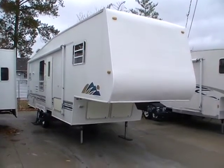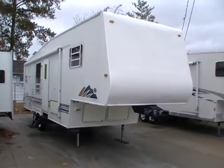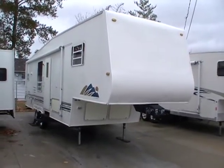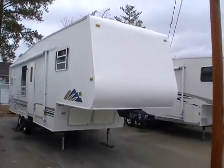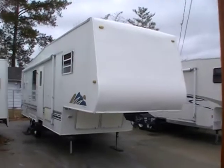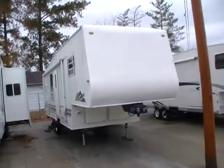Good afternoon folks. Big Bo here with another great fifth wheel value from Parkway RV Center. Today we're looking at a 2001 Gulfstream Innsbruck Supreme, model number 29 FBKD.